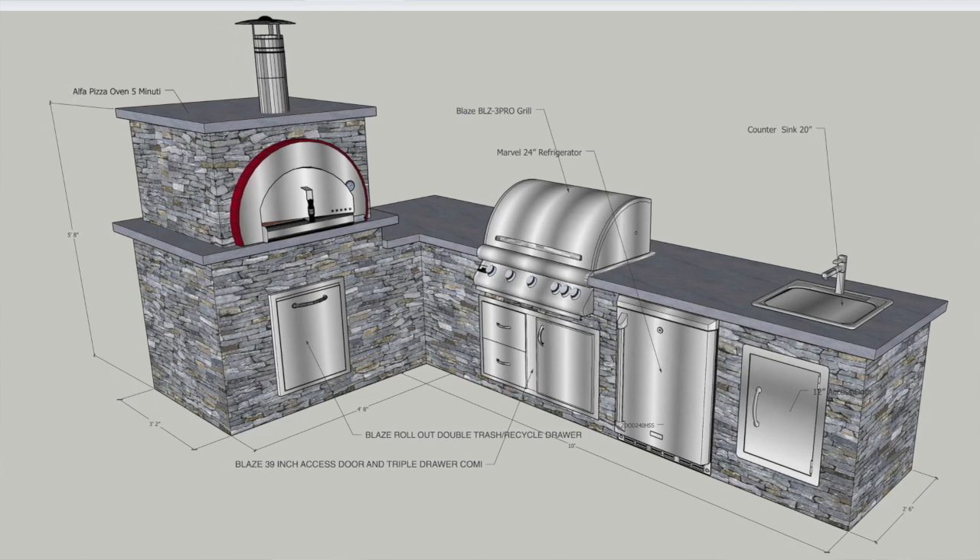As we started to develop price quotes, the budget reached a level he wasn't comfortable with, so we had to make some edits. What we ended up doing — I'd call it a great solution — was getting rid of the L and going straight. Instead of nine feet we went to ten and a half feet, adding another foot and a half, and we got rid of the sink.